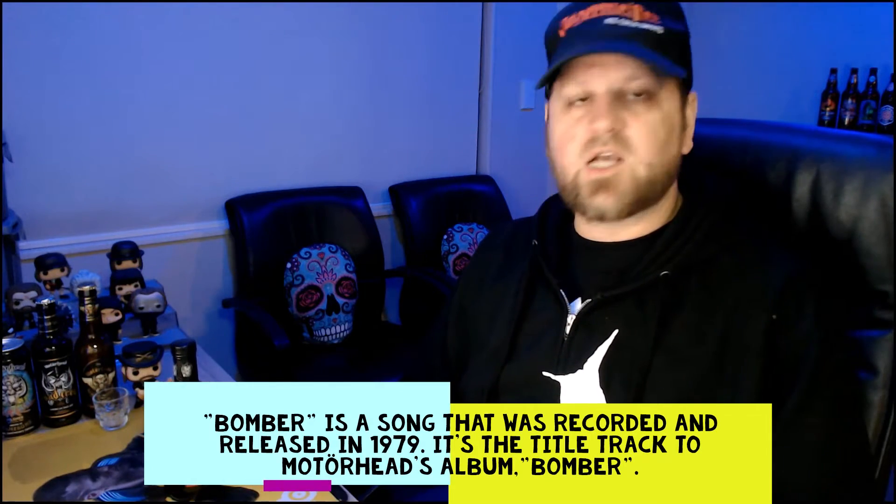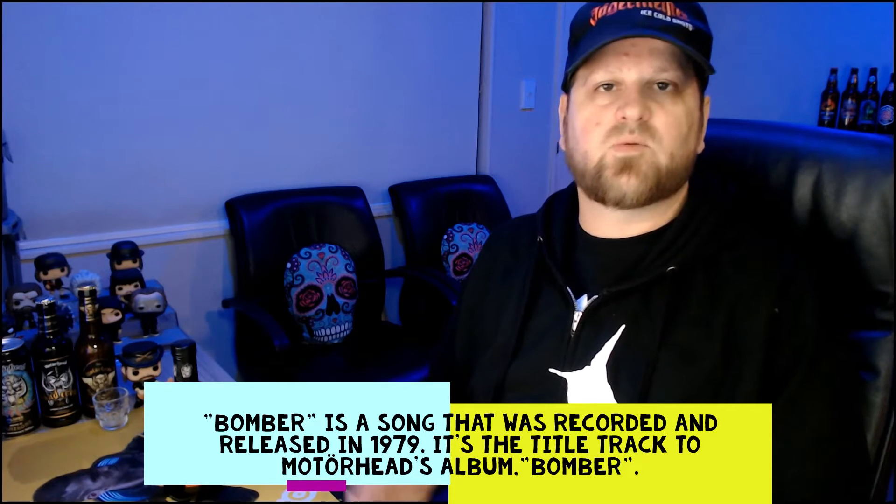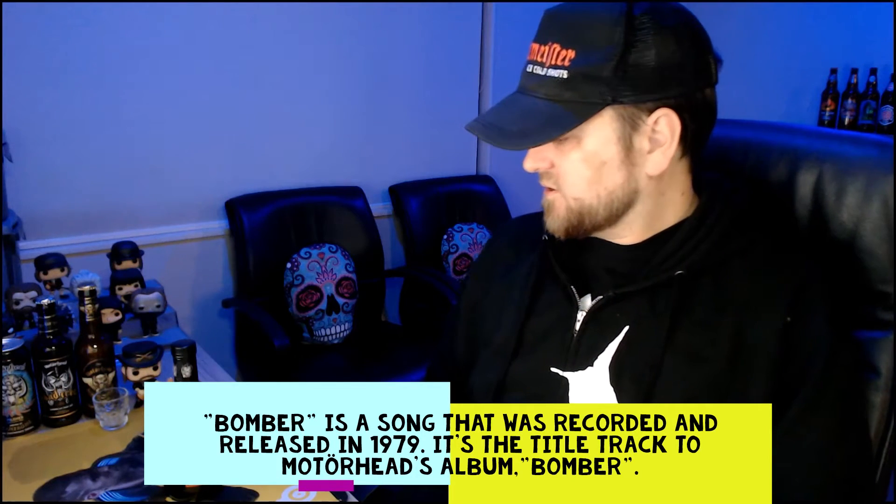There's also vodkas and whiskeys available. But today we're looking at the spirit, the Bomber. And this Bomber is actually taken from one of their albums called Bomber, and it was the title track. So let's get into it.